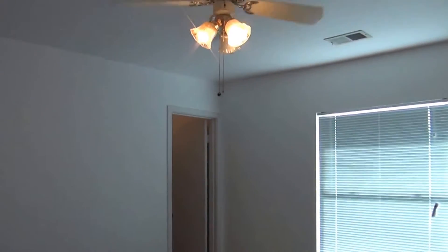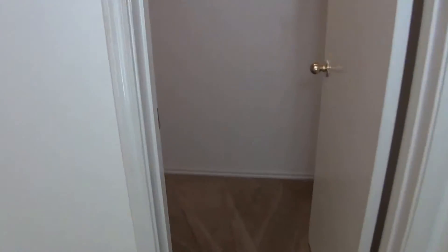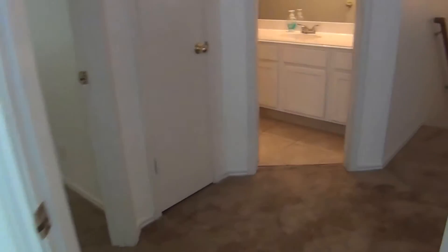Besides ceiling fans, the third and fourth bedrooms each have a walk-in closet. This one's got a good size, some shelving, and its own light. That's a good setup. That would be bedroom number three.